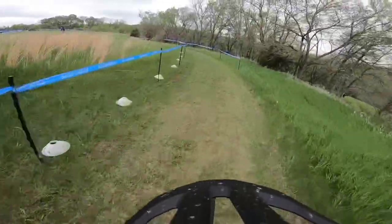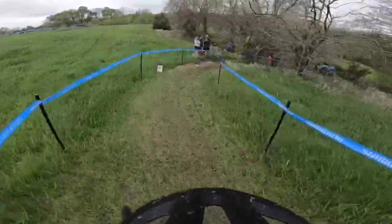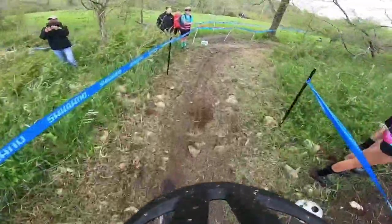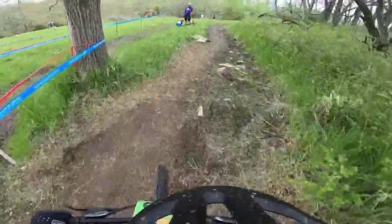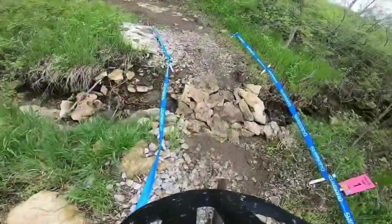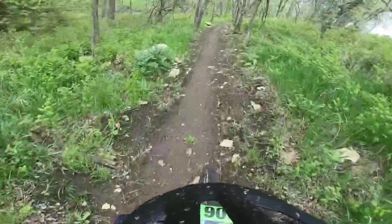We've got a right-hander coming up, down a little hill with some rocks on it. After that, we're going to go across a fun little stream. Here comes the stream — it might not look like there's water running, but it's more like a rocky crossing. Super fun.